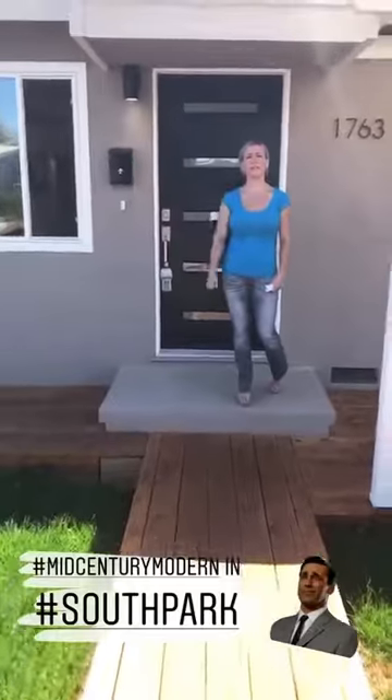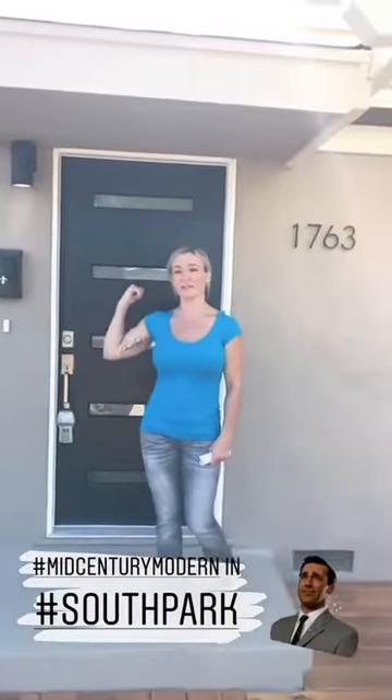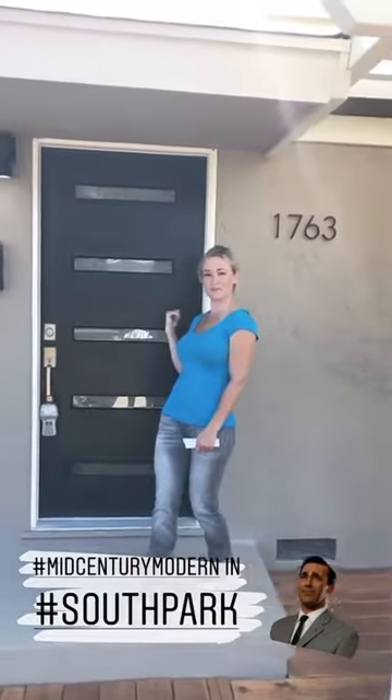Hey guys, Justine Wolf here live in South Park. Checking out this home — it's beautiful. Check out this door, very mid-mod.